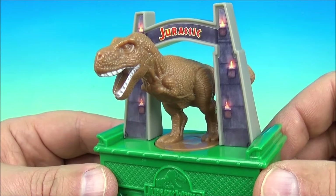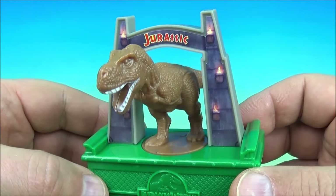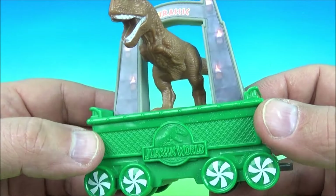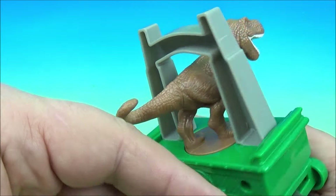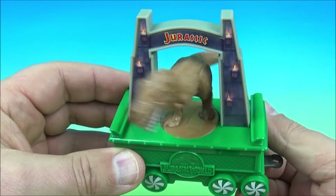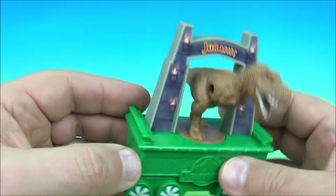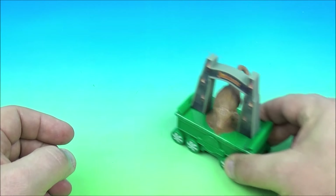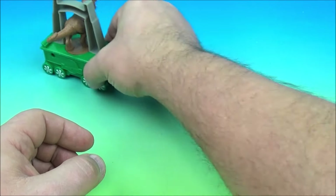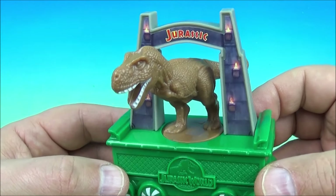Number seven is Jurassic World, and this one's really awesome — it's the T-Rex from the movies, one of the main dinosaurs that everybody always runs from. You roll the wheels underneath and he goes back and forth shaking his head like he's dancing, or if you flip it the other way it looks like he's wagging his tail. I love the simplicity of these toys — it's so fun.